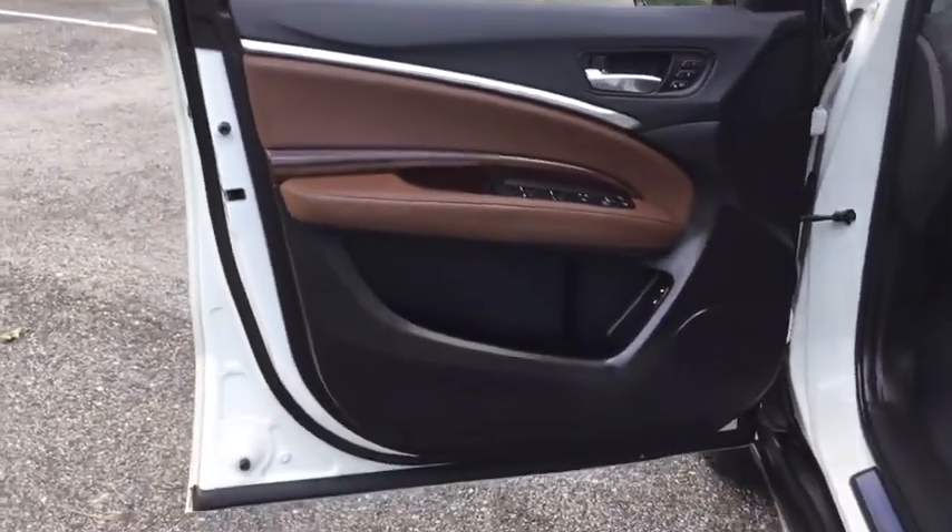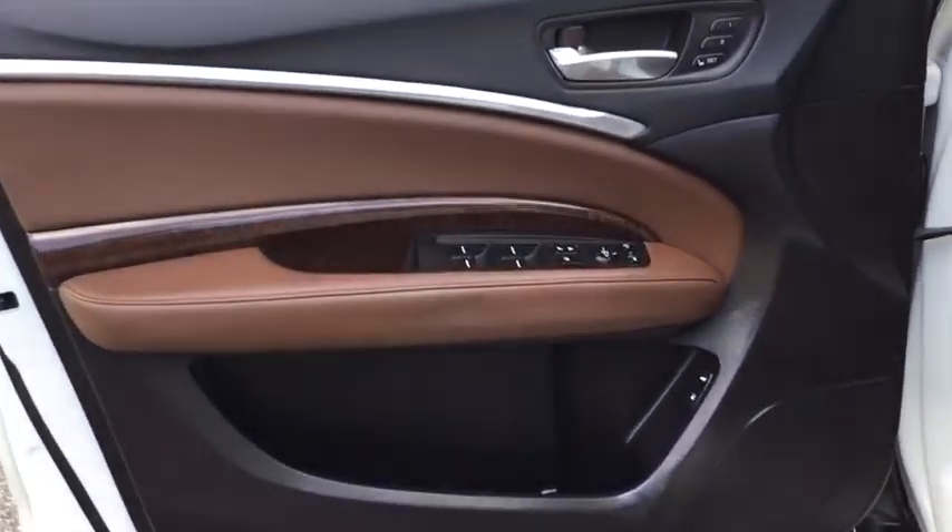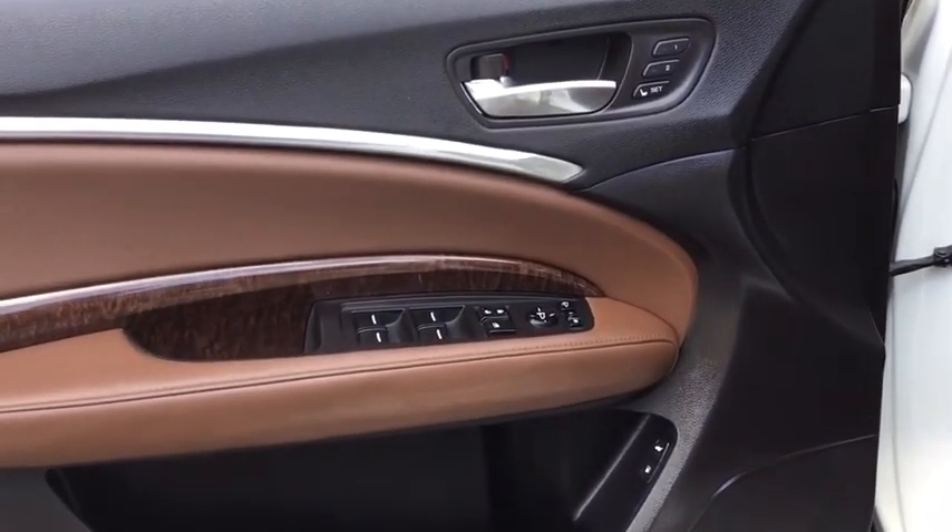Security system, compass, power windows, trip computer, CD player, heated front seats, day and night rear view mirror, outside temperature gauge.